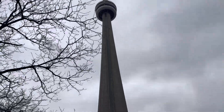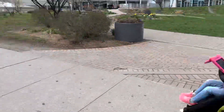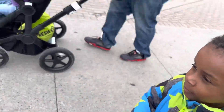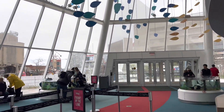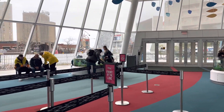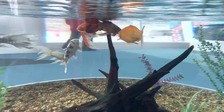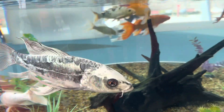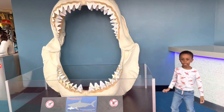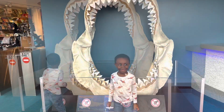Hi guys, welcome back to the channel! Mason and I and the rest of the family are headed back to the amazing Ripley's Aquarium of Canada to check out the stingray experience. This is the main area at the entrance of the aquarium, where they have many tiny aquariums with koi fish and large goldfish, as well as a giant cast replica of the teeth and jaws of the Megalodon.